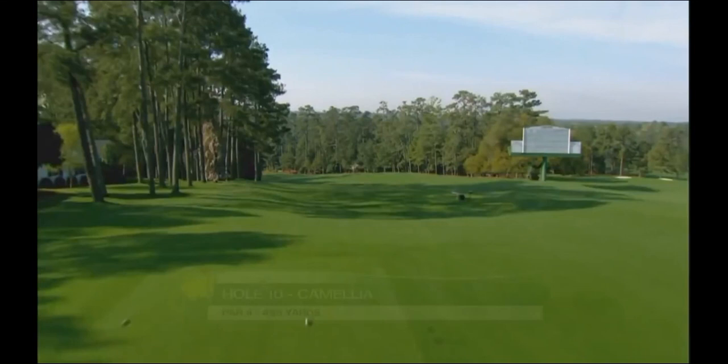Now this is obviously the 10th hole and it's a par 4, and the green's changed a little bit. This is where Rory hit it over into here, and glad he's learned from that. What a great player he's become — he's got to be the favorite coming into this tournament.